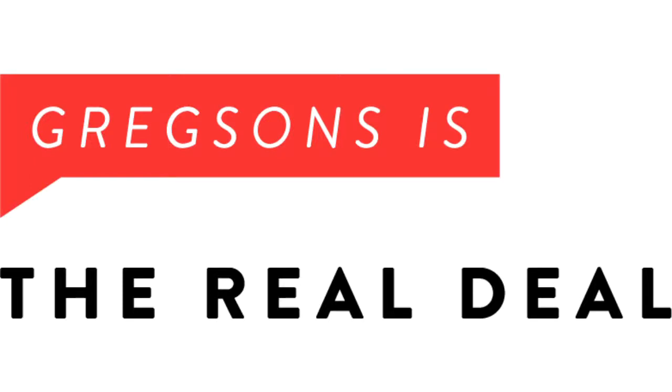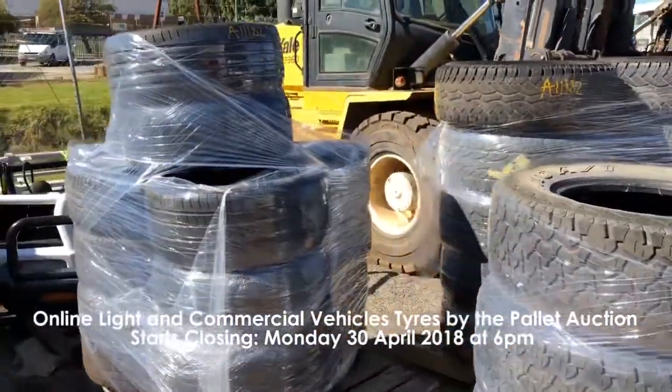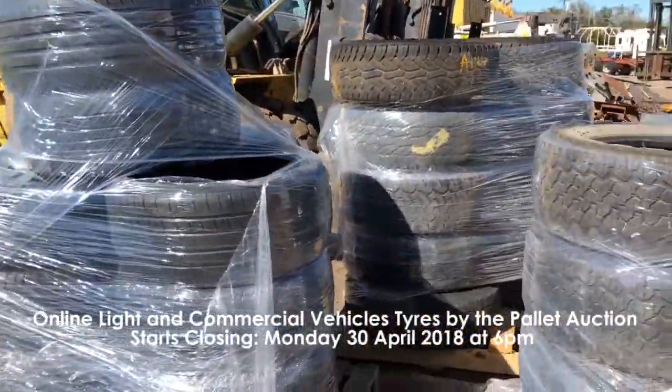Hi guys, I'll be giving you the weekly wrap for the week beginning Monday the 30th of April. We have seven auctions this week and our first is the online light and commercial vehicles tires by the pallet auction, closing Monday the 30th of April at 6 p.m.